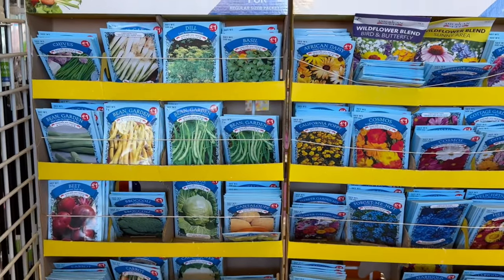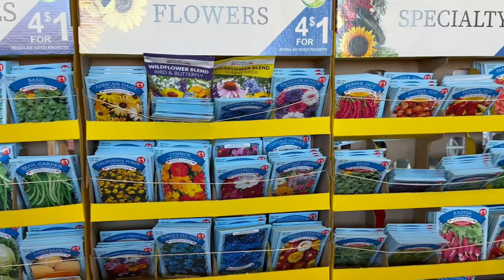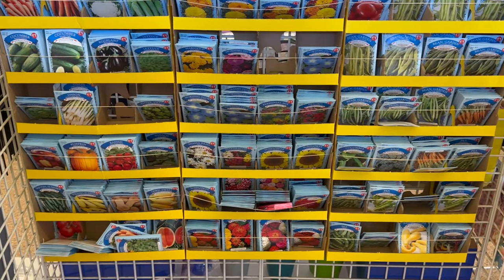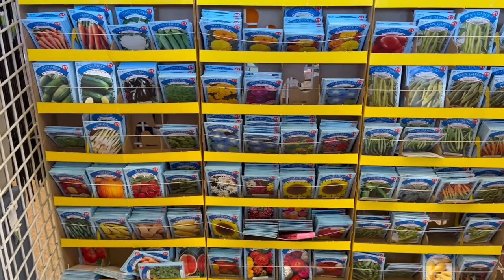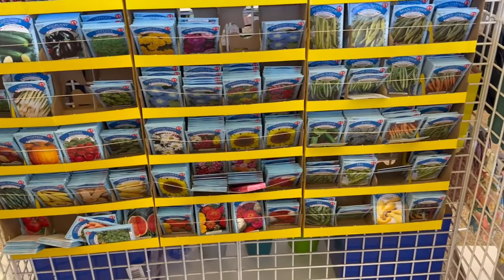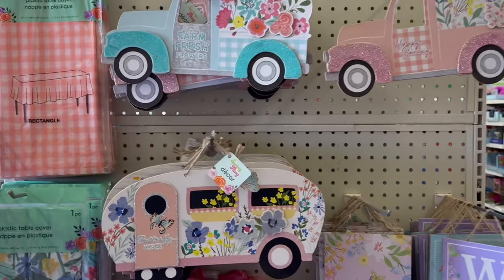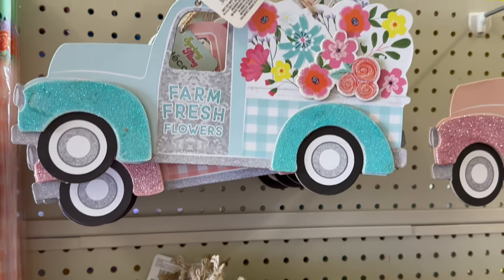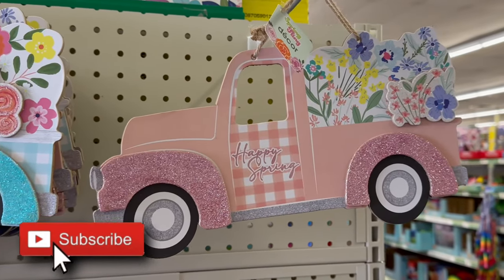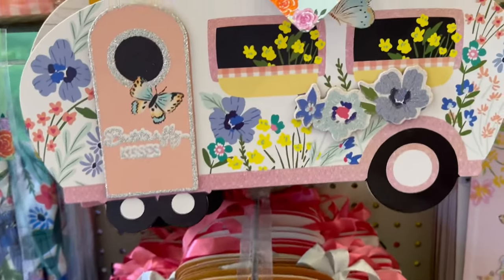Coming over here they've got American Seeds — non-GMO vegetables, flowers, and specialties, four packs for $1.25. Do you guys grow your own gardens or vegetables? Look how cute this spring display is for $1.25! There are signs like 'Farm Fresh Flowers' with a glittery truck with flowers on the back, a pink one that says 'Happy Spring,' and then a trailer sign that says 'Butterfly Kisses' — really cute.